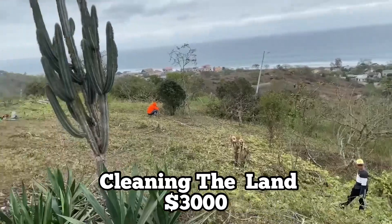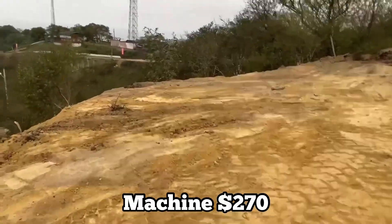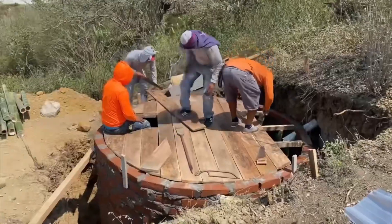The cleaning of the land cost $3,000. A machine costs roughly around $270 a day. The septic tank cost $3,000 — we made it out of brick and did it in a circular design.